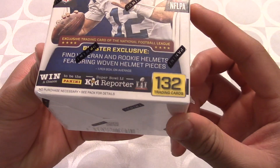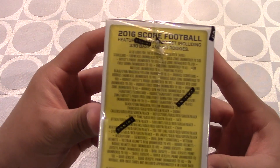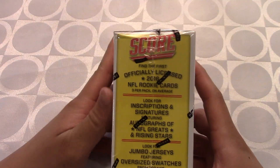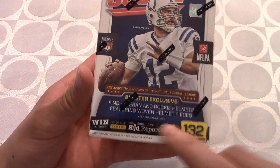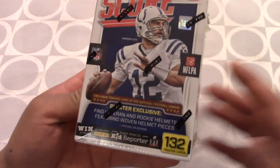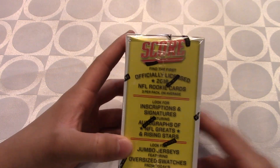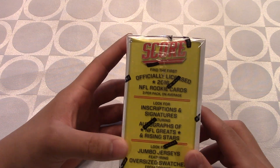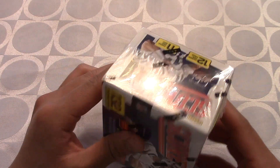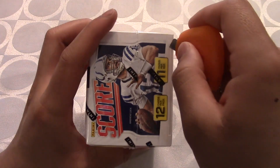We've got Andrew Luck on the cover, and in total we have 132 cards in this blaster box, which is gonna be pretty sick. In this box we also get a veteran and rookie helmet featuring a woven helmet piece, which is pretty cool. I've looked at what that looks like online so I'm a little familiar. This is also the official license of the 2016 NFL draft class. Let's get it cut open and get going.